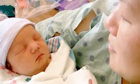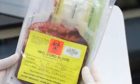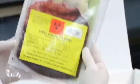Cord blood banking is a once-in-a-lifetime opportunity for a family to save their baby's precious stem cells. The packaging is critical so that we can maintain the temperature of the cells so that they are viable for future medical use.